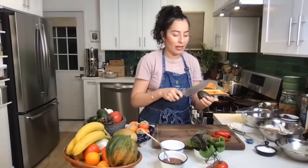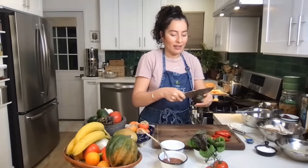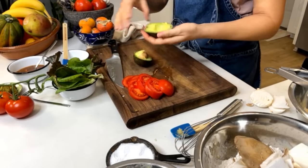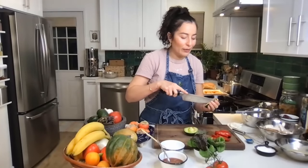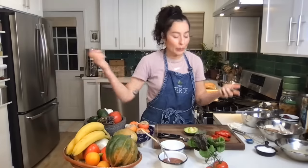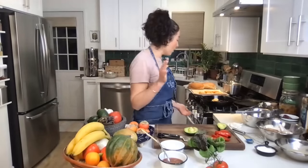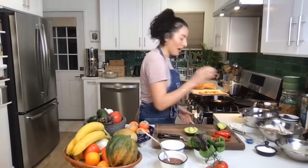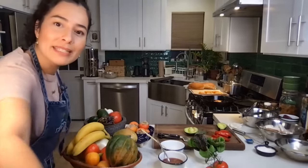I recently heard a tip: if you take off the little stem and it looks green inside where it came off, it's ready to use. I open this up and we have a perfect avocado. The recipe calls for half a Hass avocado, but I might use the whole thing — I love avocado, I even have an avocado tattoo. I'll probably end up using the whole thing because who wants to leave half an avocado behind?